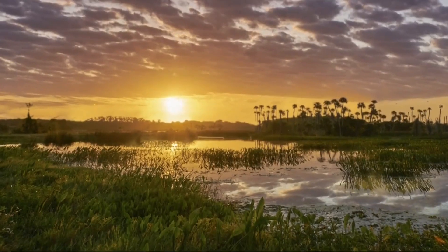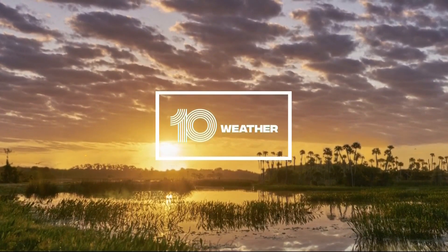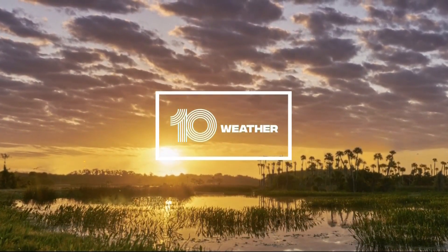Even if you're going to be working outdoors, getting a couple of errands done, or just enjoying this Sunday fun day, we're going to be dealing with a few changes compared to what we've had over the last several days. It won't be as breezy, so you got that in our corner, but we are going to see just a little bit more cloud cover working into our forecast.